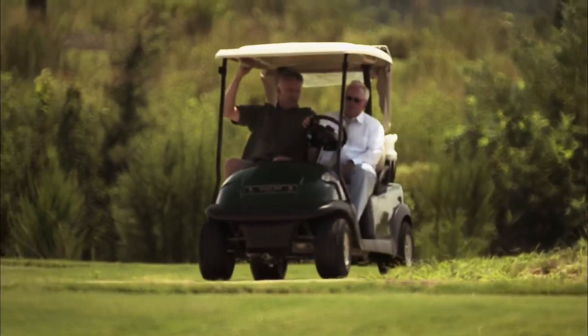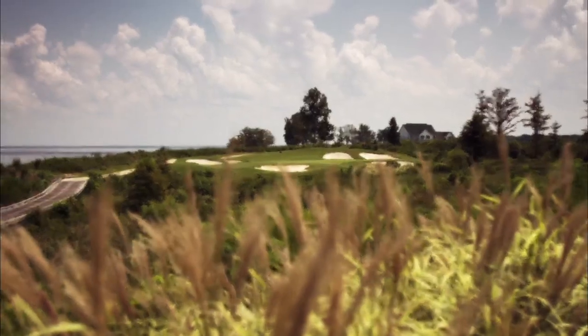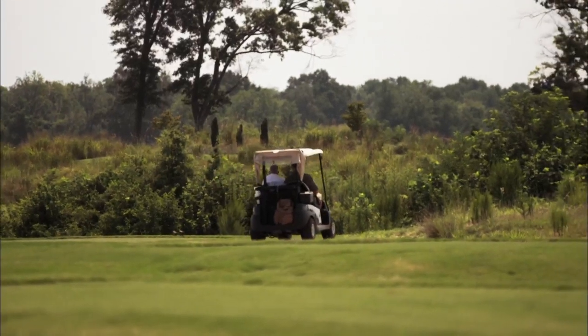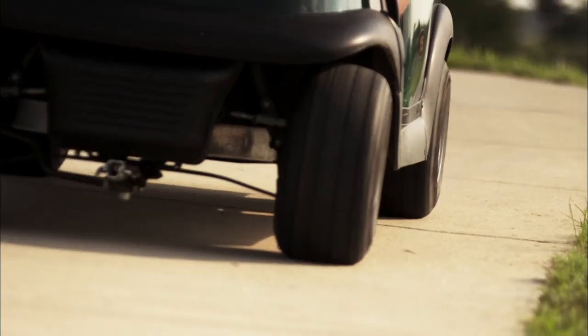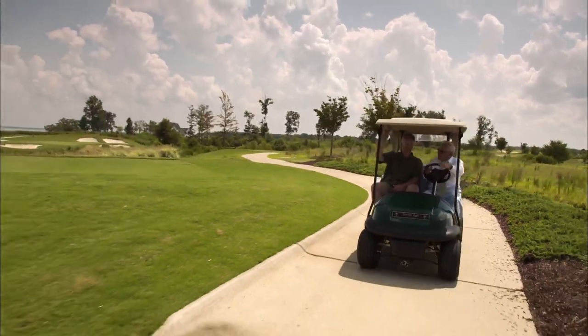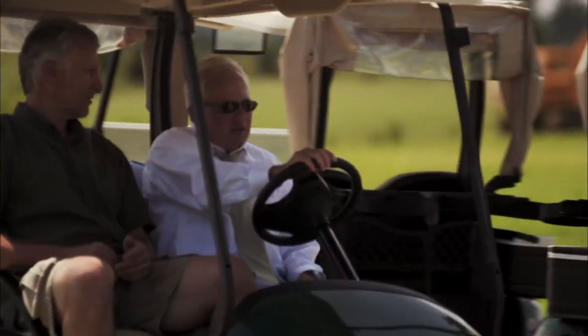The golf course opened in 2009 and was recognized as one of the top 10 best new courses in the country — just three years ago. A lot of earth work was done here. They moved over a million cubic yards of dirt and dug 12 or 13 ponds. But no evidence was ever found of a fort or any colonial settlement — nothing at all.